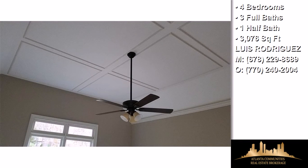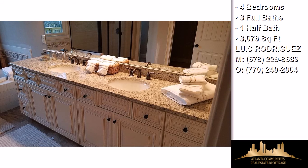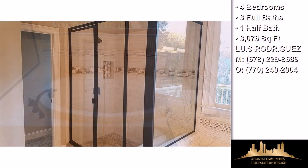On the outside, this property features an attached two-car garage, a deck, and a brick exterior finish. Community amenities include an active property owners association.